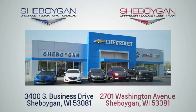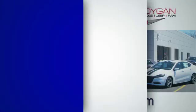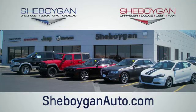Choose Sheboygan Auto. We are conveniently located at 3400 South Business Drive or at 2701 Washington Avenue in Sheboygan, Wisconsin. Sheboyganautos.com. Thank you very much.